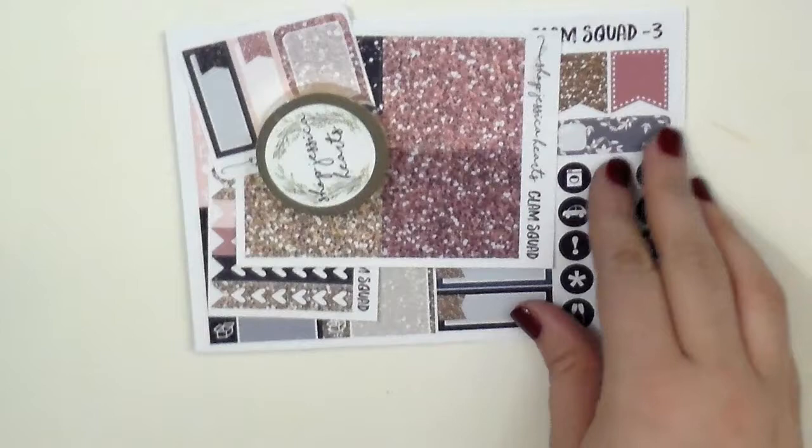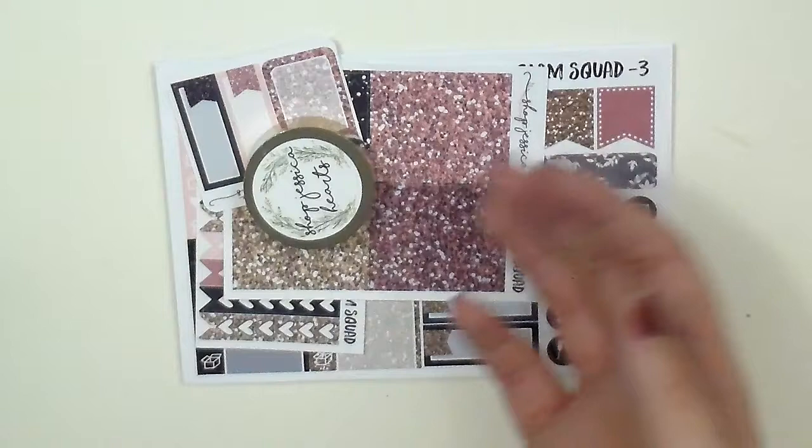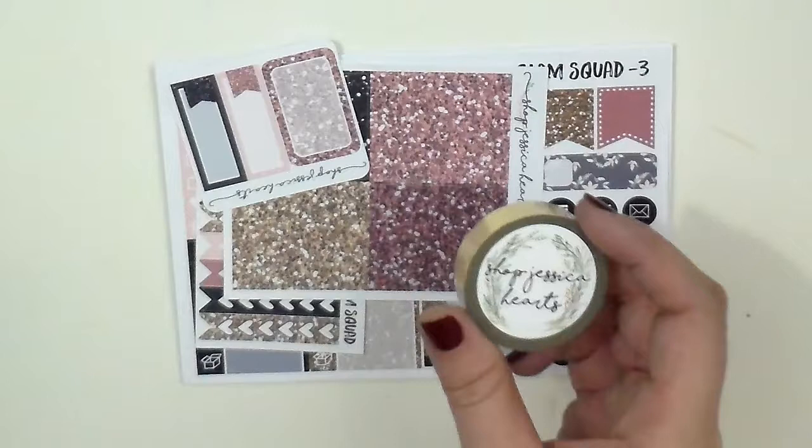The last shop I ordered from is, of course, Shop Jessica Hearts. It would not be a video for me at this point if I did not order and have this in a haul. I've been ordering something from her literally every single week — she's become one of my favorite shops to buy from on Etsy. She has amazing customer service, she ships out like next week. So this is her November mystery kit, and I got one for me and one for my best planning friend. I'm super excited for her to get her present.